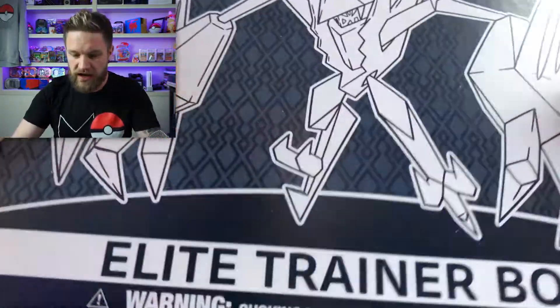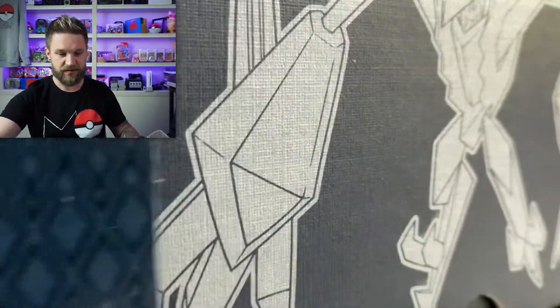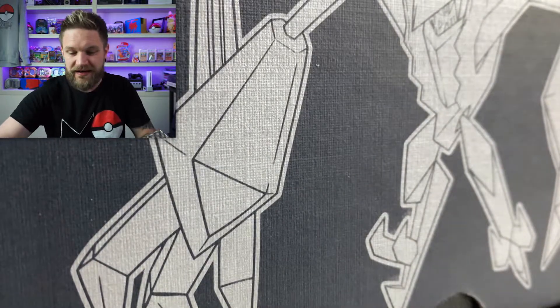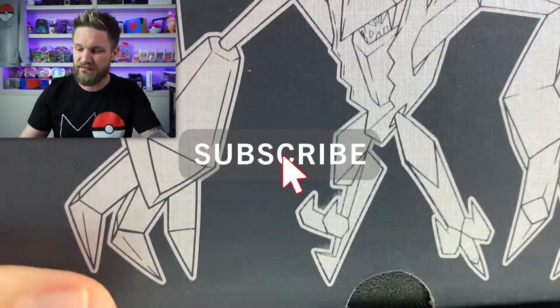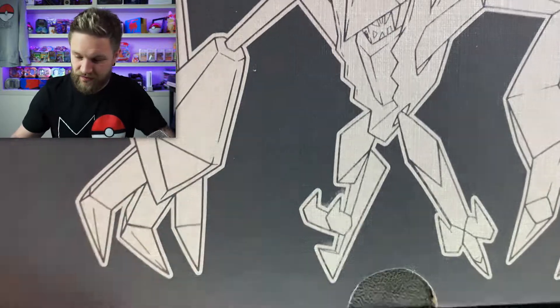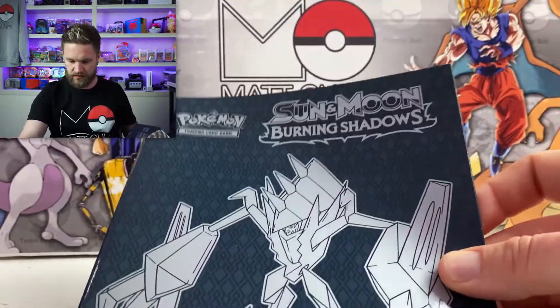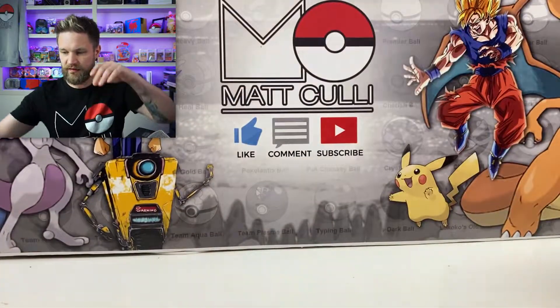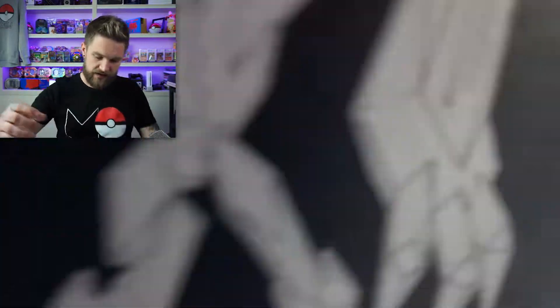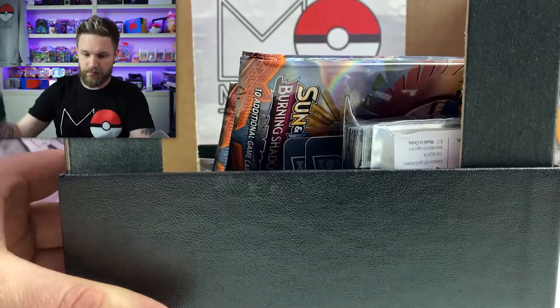Let's try and pull that Charizard, let's rip into it! I have never actually opened a Burning Shadows Elite Trainer Box, so I'm going to slide this out. If you're into Pokémon openings and Pokémon giveaways, make sure to hit the subscribe button and ring that notification bell. Let's see if we can get 50 likes on this video. This has got a Burning Shadows little card - it's such a hard set to get any decent pulls out of, actually.